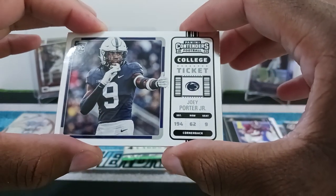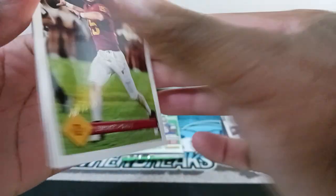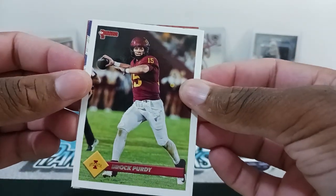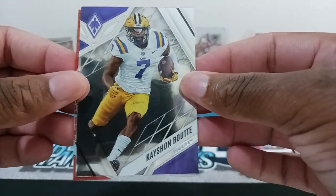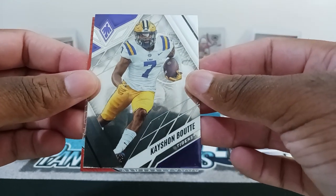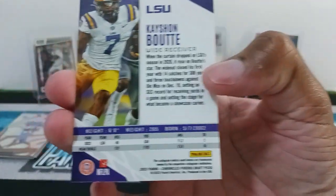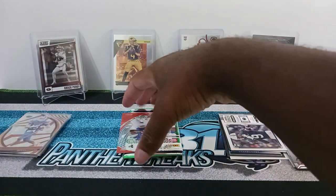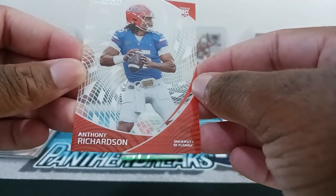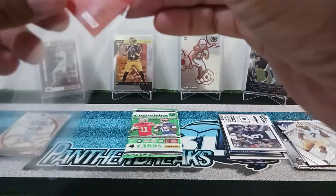Joey Porter Jr. rookie for the Contenders. Then we have Brock Purdy in the Don Russ in his uniform. Then we have a Phoenix — another LSU card, Kayshon Boutte. I don't see the rookie shield, so I think it's a regular vet. And then we got Anthony Richardson — nice one for the rookie. Clear Vision acetate.